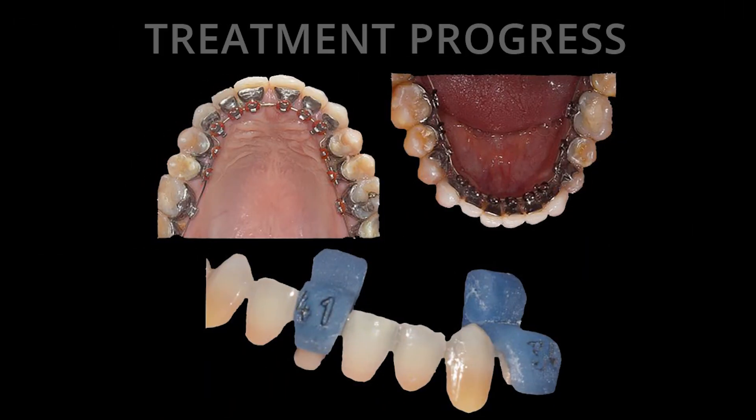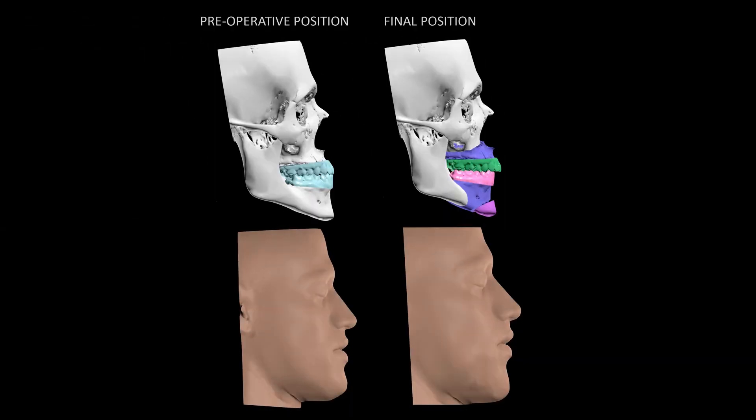Thirty days before surgery, hybrid customized lingual appliances were placed using direct bonding. The surgical and orthodontic corrections were virtually planned.